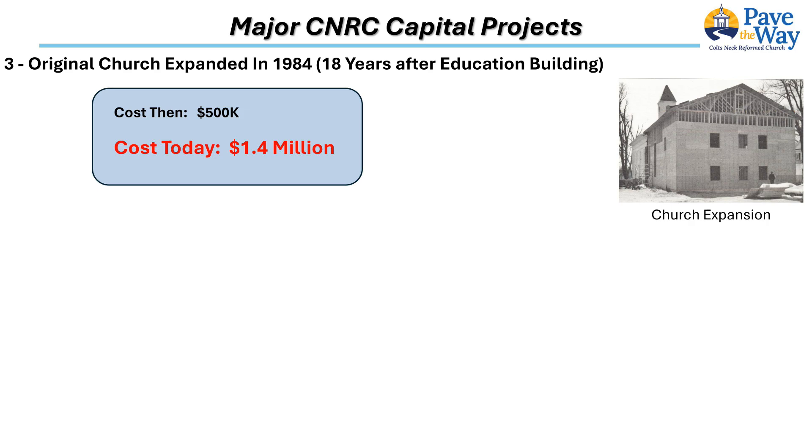A three-story annex was added to the back of the church. In addition to the added seating, the annex provided a large stage area, three restrooms, a communion preparation area, two additional classrooms, and a choir rehearsal room. This expansion cost $500,000 at the time, which equates to $1.4 million in today's dollars. The expanded sanctuary has provided the core of the church worship space for the last 40 years.